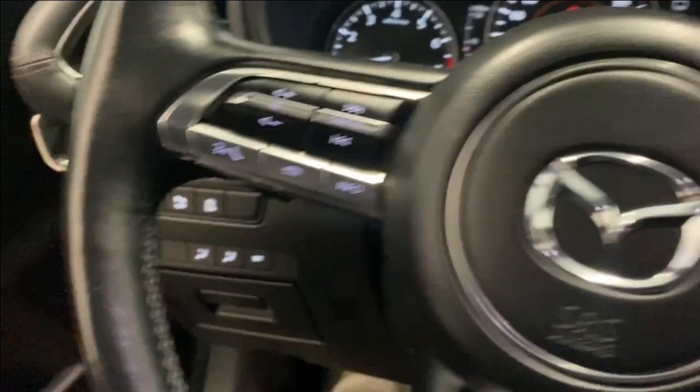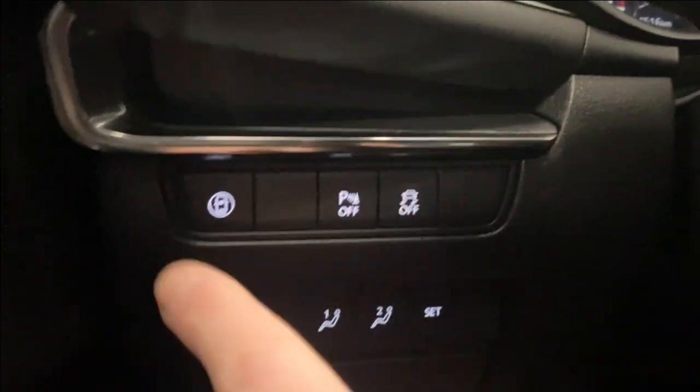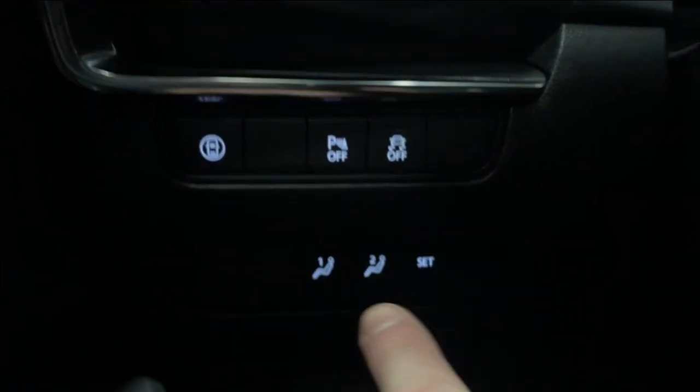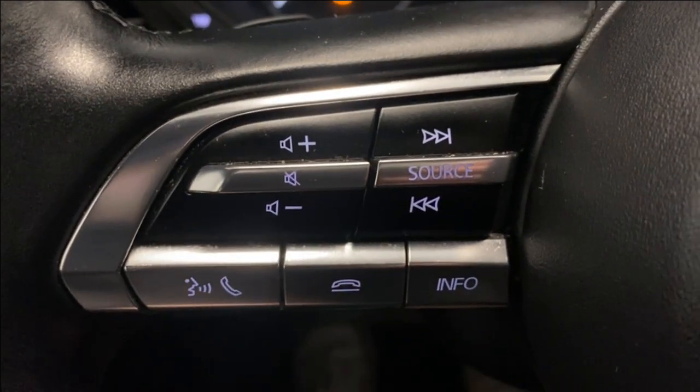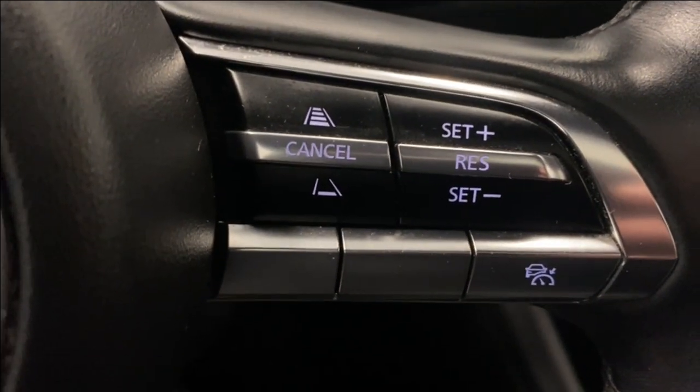On the left side here you've got your safety shield, park sense audio on or off, traction control system on or off, your memory seat functions. On the right you've got your audio, radio, and Bluetooth controls, and your adaptive cruise control functions.